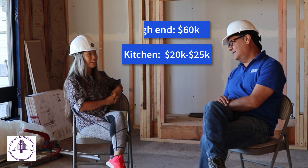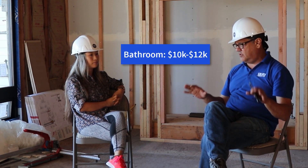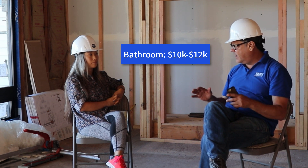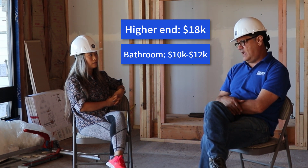On the bathroom, the same concept applies. On the low end, $10,000 to $12,000 — changing the tiles and fixtures in kind, not moving them around, toilet where it goes, tub where it goes. You can go higher, up to about $18,000.